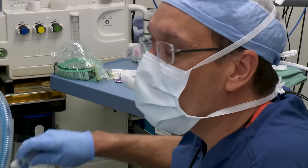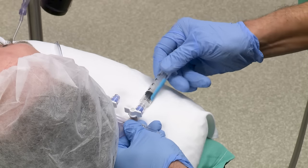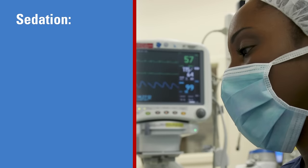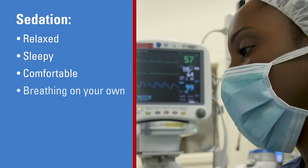Your anesthesia provider can use a range of medicines to produce different levels of sedation during your surgical procedure. The goal is to sedate you enough that you are relaxed, sleepy, comfortable, and breathing on your own.